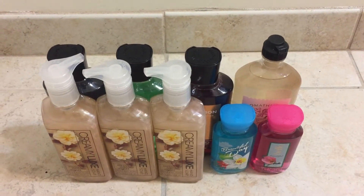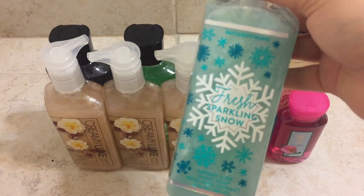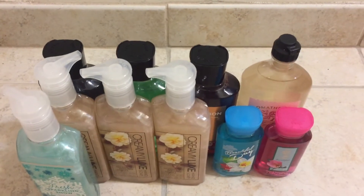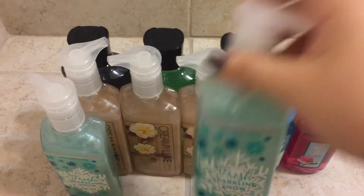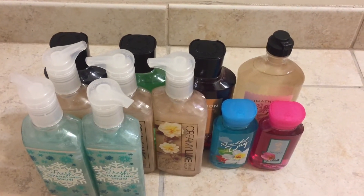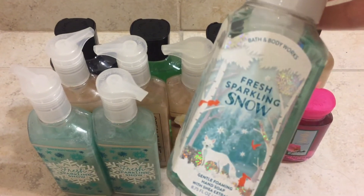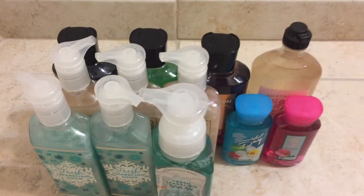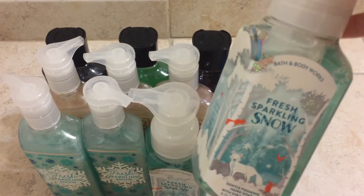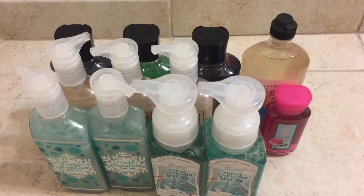I got two more of the Creamy Luxe hand soaps in Fresh Sparkling Snow. Then the rest are foaming, so I grabbed two more Fresh Sparkling Snow. When I purchased the first two, I didn't think there was going to be another packaging for this soap, and there was. I like this one more, so I'll save these two for next year and the other two I'll use this year.